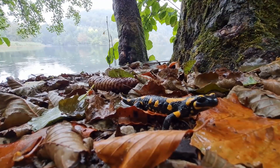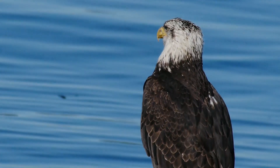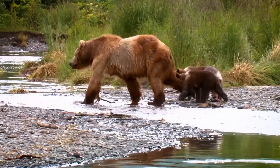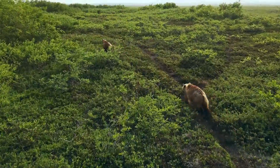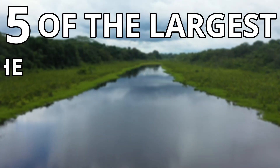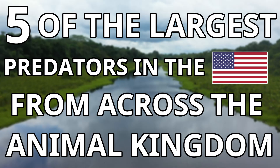I will start off with the largest predatory freshwater amphibian, but after that I will move on to the largest predatory bird, mammal, freshwater fish, and reptile. I have gone with 5 of the largest predators in the US from across the animal kingdom.